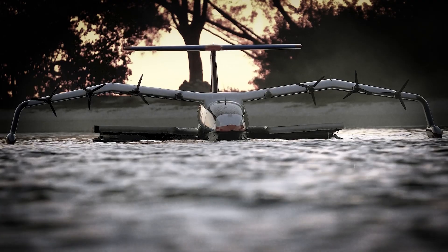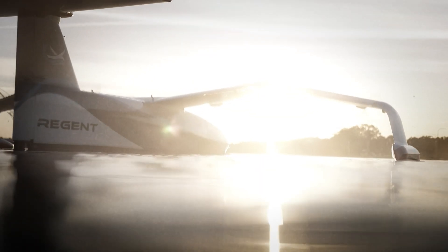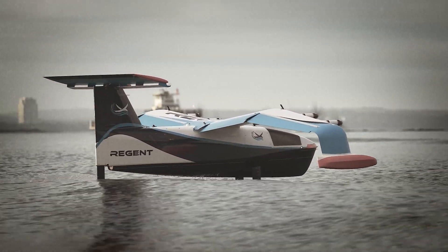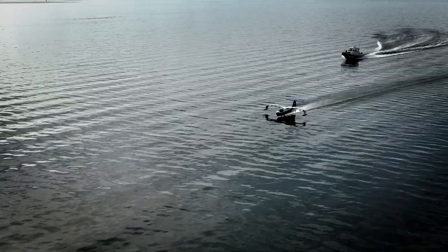We started Sea Glider development with our quarter-scale prototype. Over 18 months of design, build, test, and retest, we proved beyond a shadow of a doubt that Sea Gliders are real and that the float-foil-fly functionality is ready for the world.